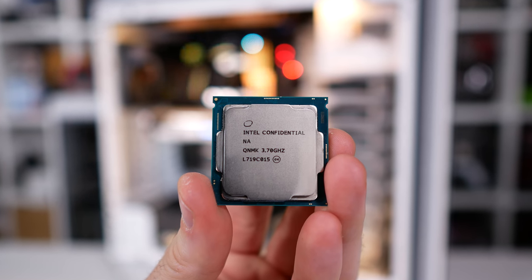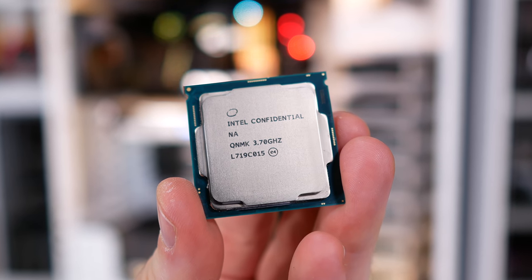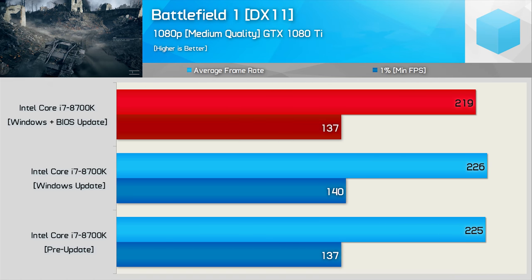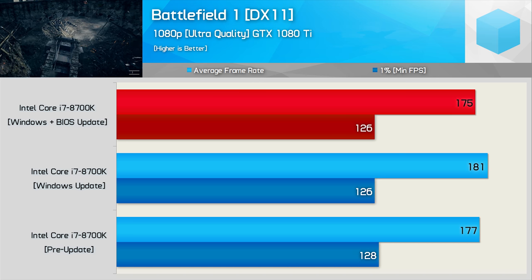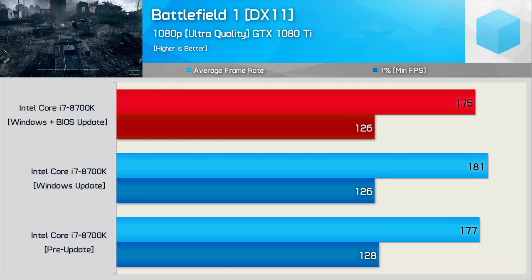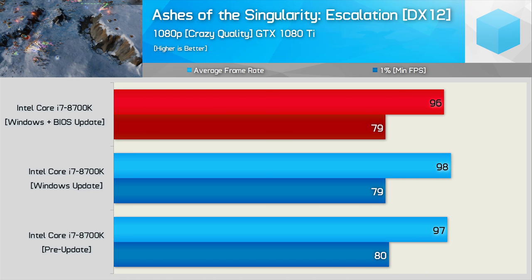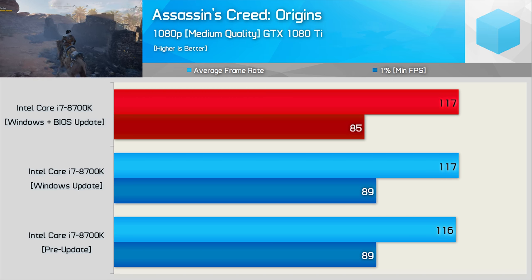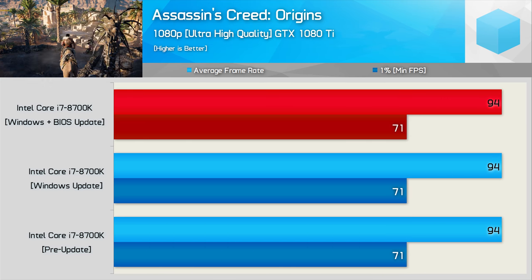What about the Core i7-8700K? All the application and productivity tests were much the same, so we'll move straight to gaming. In Battlefield 1 at medium quality, the one percent low results are similar while the average dips by a three percent margin. With ultra quality the Windows update actually boosted average frame rate by two percent, still within the margin of error. Ashes of the Singularity shows virtually no change at high or crazy quality presets. Assassin's Creed Origins again shows very slim margins — with the BIOS update enabled the one percent low was reduced by two percent while the average remained much the same, and with ultra high quality there was no difference at all.